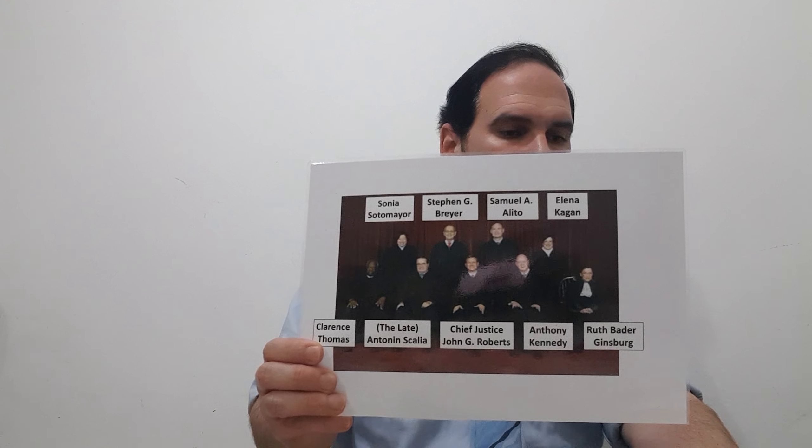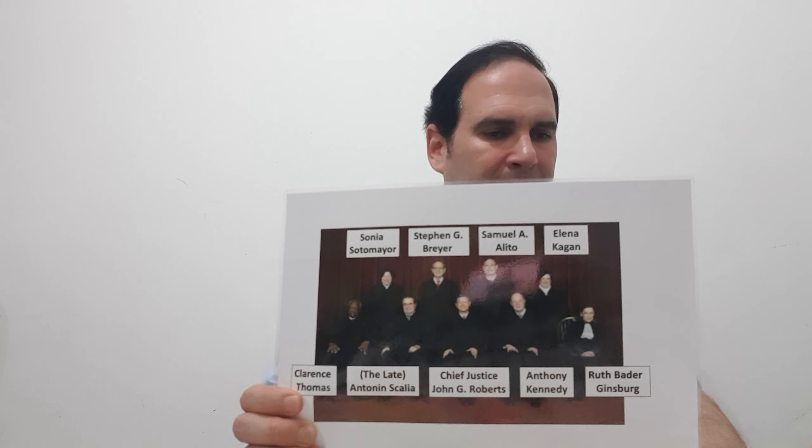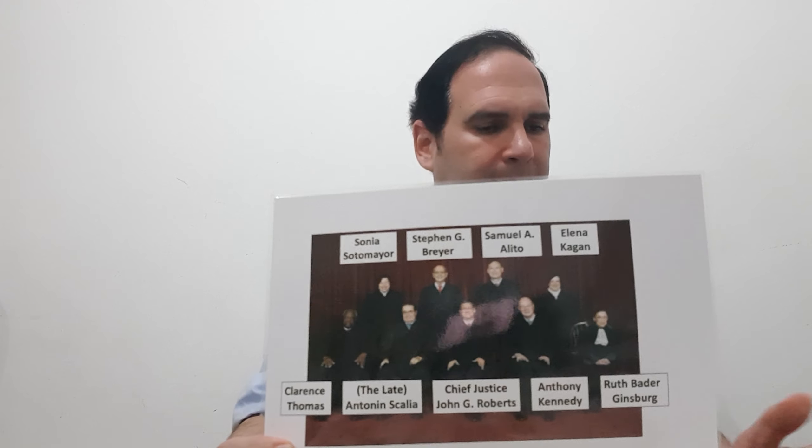If instead of 9 we had 8, we could have 4 against 4 and we'd have a tie. If we had 14 instead of 15, again we could have 7 against 7. So for instance, the Supreme Court of the United States of America has 9 people.